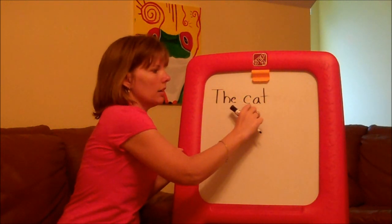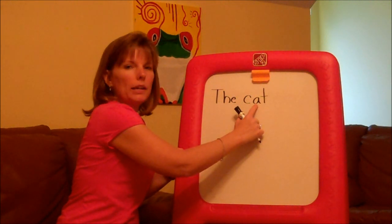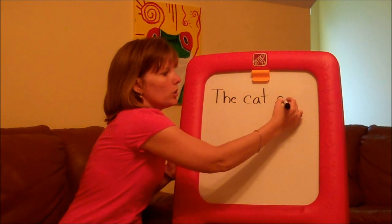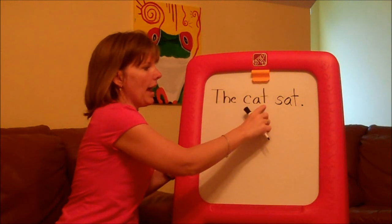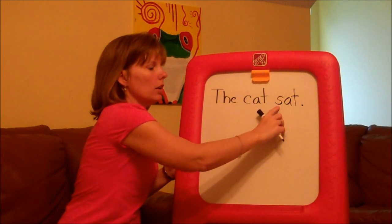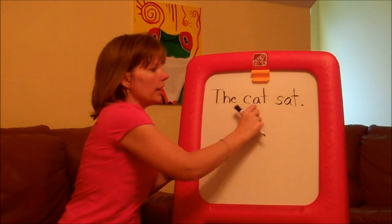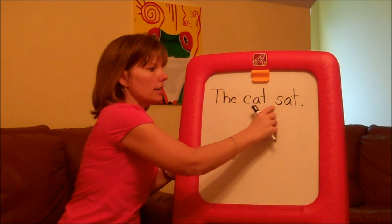K-at. Cat. Focus on each consonant sound and the medial or middle vowel sound. I'm going to do rhyming words in this sentence just to keep it simple. Instead of changing the middle vowel sound, I'm changing the consonants at the beginning and the end. The cat sat.